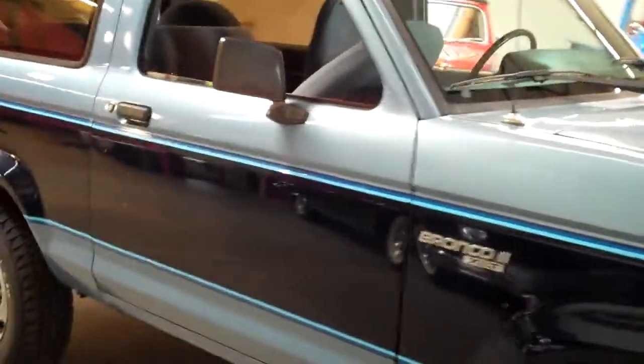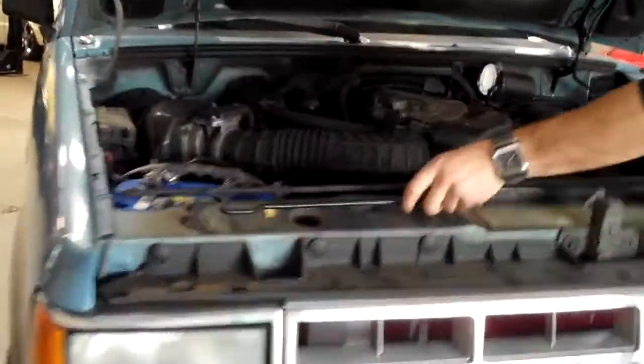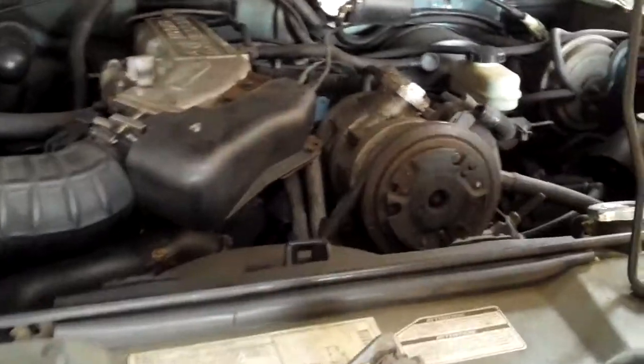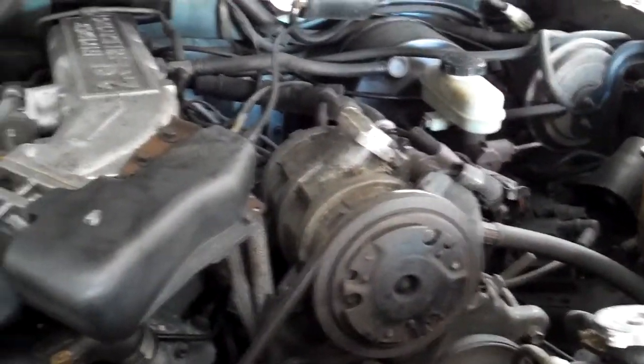It is the 2.9 liter V6 with a 5-speed stick. It's going to run very well. It also has a new battery in it.